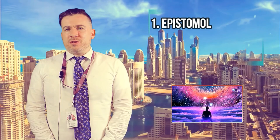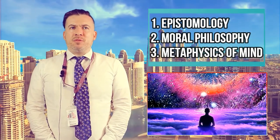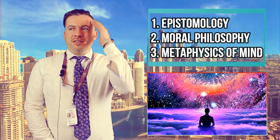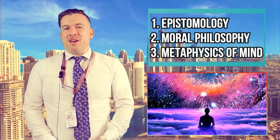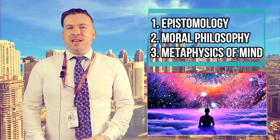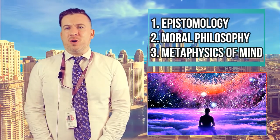The next topic is Metaphysics of Mind, which deals with the relationship of mind to the body and to the soul. You have various theories explaining how your conscious experience corresponds to your body and how it interacts with your body, and then whether there is a soul, what it is made of, and different explanations for what a soul is.